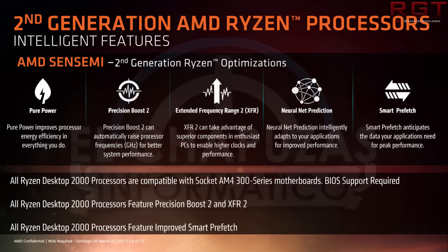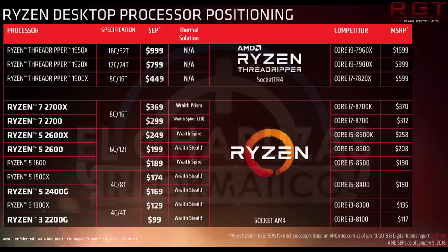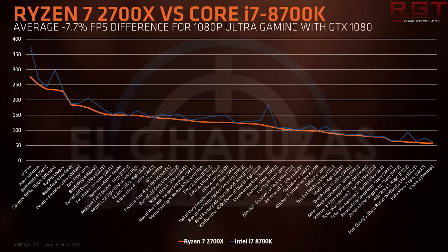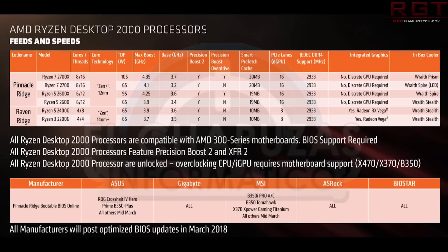In Rise of the Tomb Raider, the 2600 scores 110 fps — only three frames under the 2700X and just 0.7 of a frame below the 8700K, which is impressive given the game's demands. On DX12 it actually scores 115 fps, slightly better than the 8700K's 113. A pretty nice review from LGPS; there's a lot more tested so do check the link in the description.